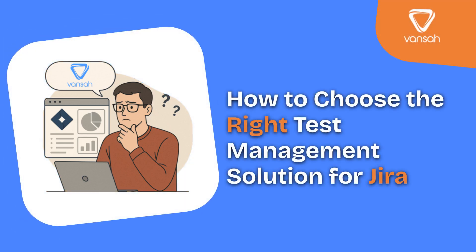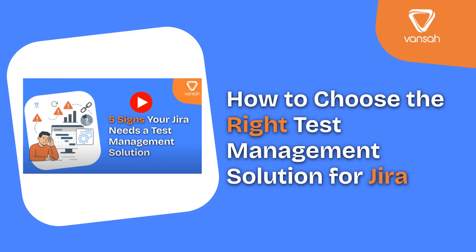You've probably realised by now, Jira alone isn't enough for testing at scale. Maybe you've watched our guide on the five signs your Jira needs a test management solution. And now you're asking, what's the right solution for my team? Let's break it down.